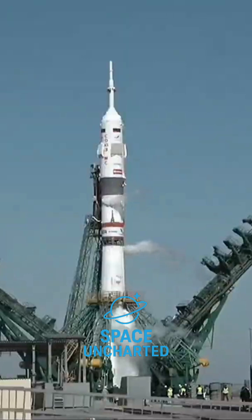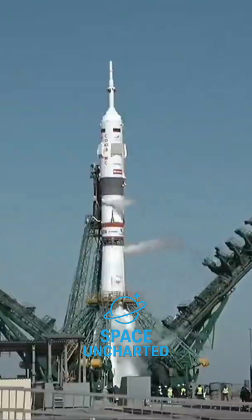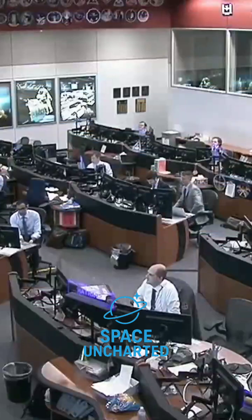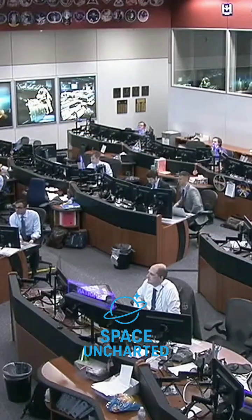Here in Mission Control in Houston, Flight Director Anthony Varya has polled his team of flight controllers. They are go for launch. That has been relayed to the Russian flight controllers at the Russian Mission Control Center in Koryov outside of Moscow.